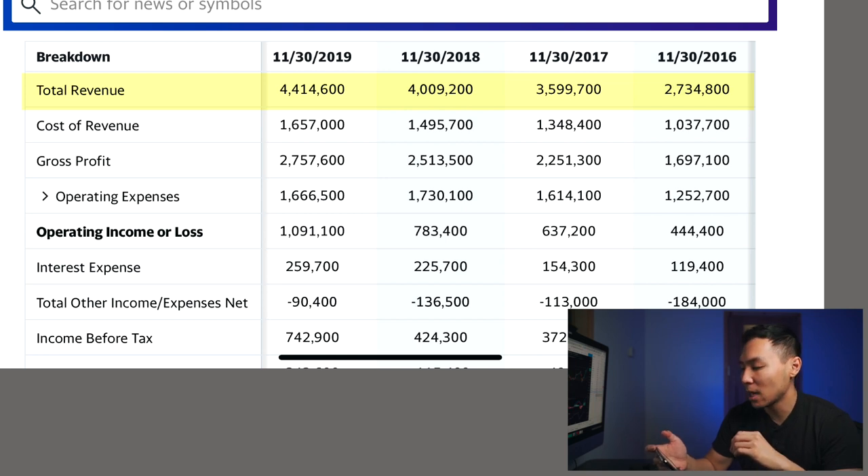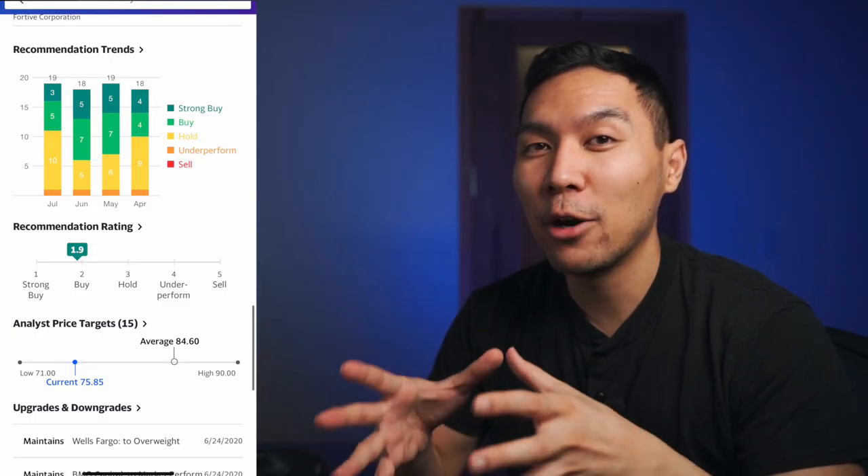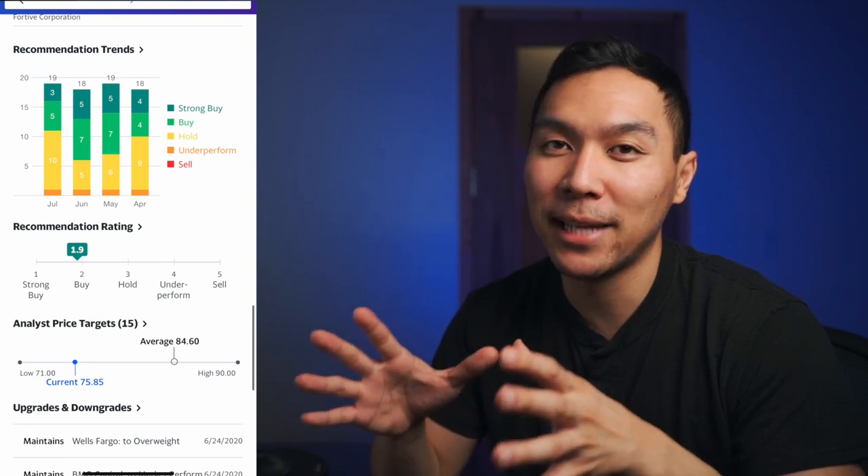Looking at the financials starting back in 2016, it was making around $2.7 billion, and as of late in 2019 it was making $4.4 billion — year after year increase in revenue. Net income has been pretty steady as well: from 2016 it was making around $150 million, and as of 2019 it was making $500 million. There's been a significant boost in earnings retained. This is a pretty legit company, and according to Yahoo Finance they consider it a buy, though the main reason I like it is the technical analysis.